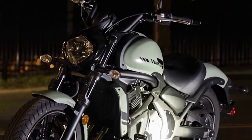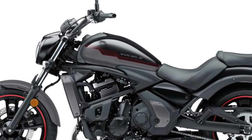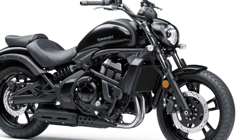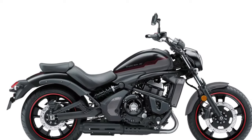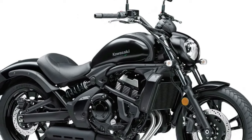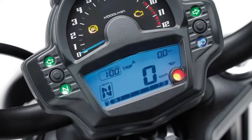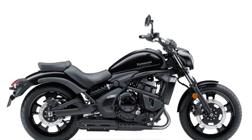At the heart of the 2025 Vulcan is a new 1,170cc V-twin engine, engineered to deliver a powerful and responsive performance. This updated powerplant offers around 90 horsepower and 100 Nm of torque, providing ample acceleration. The engine is optimized for smooth, low-rev power delivery ideal for cruising and long-distance travel, and features an advanced cooling system incorporating both liquid and air cooling.